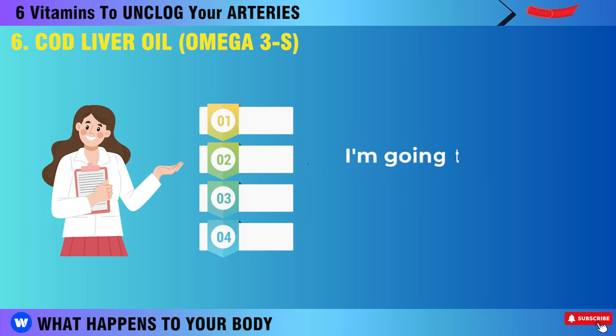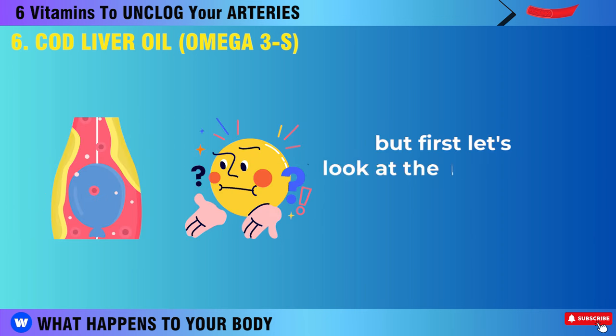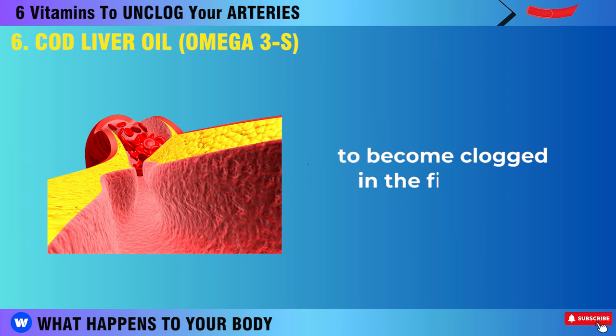Later in the video, I'm going to share with you 5 Action Steps to Help Unclog Your Arteries. But first, let's look at the underlying causes that may be causing your arteries to become clogged in the first place.